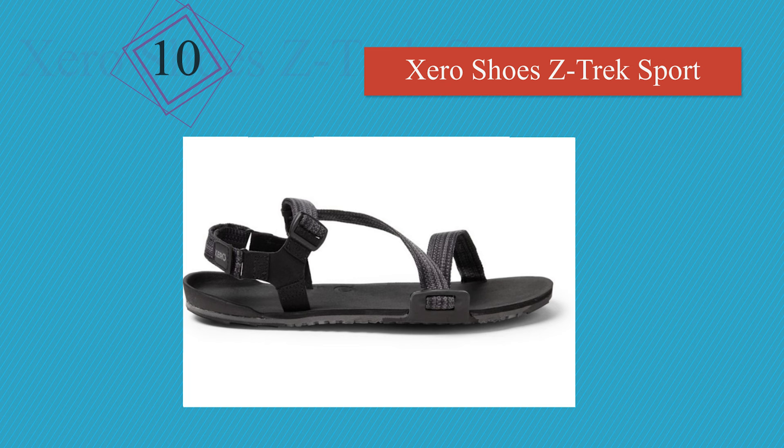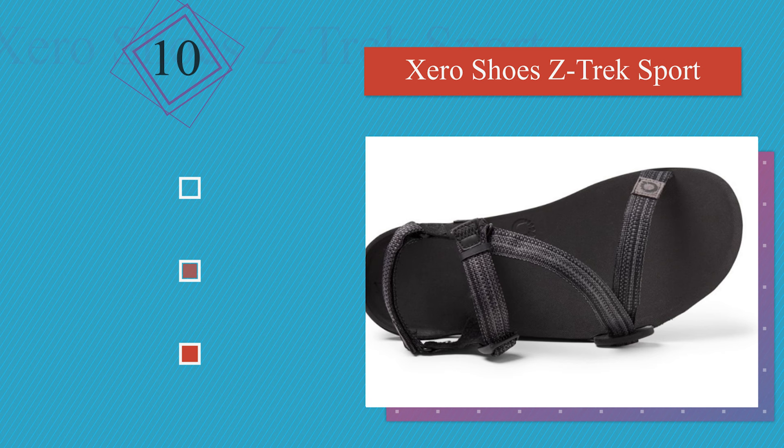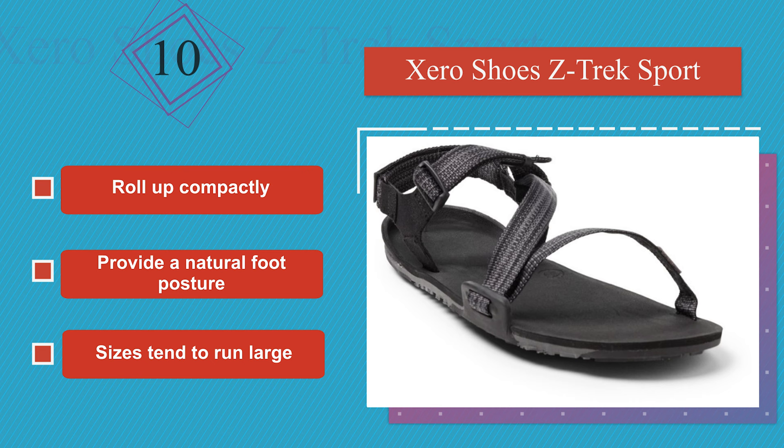Starting at number 10, the Minimalist Zero Z Trek Sport are perfect for anyone who likes to travel light. They'll work for everything from hiking and jogging to paddleboarding and spelunking, and will give you that free, barefoot feeling, though you might have to compromise on protection. They roll up compactly and provide a natural foot posture. However, note that the sizes tend to run large.